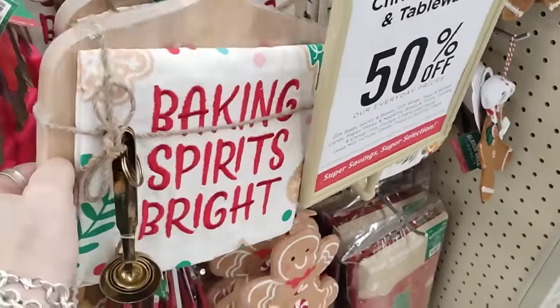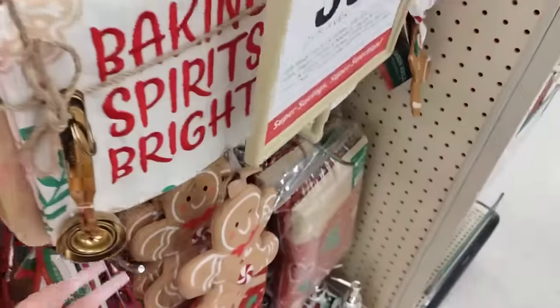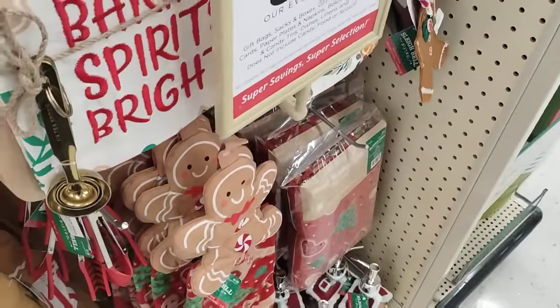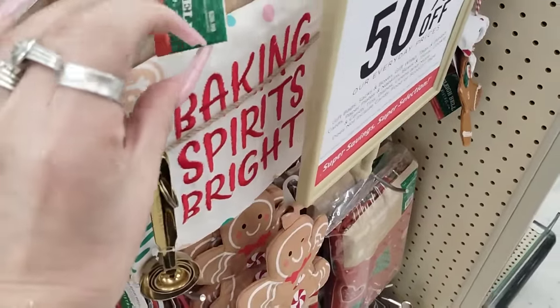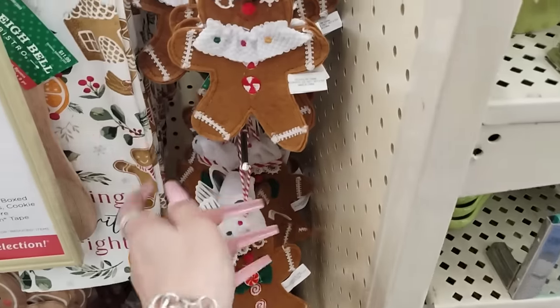Alright you guys, Baking Spirits Bright — and then you also have the Charcuterie board, and 50% off. They also have the little teaspoons. This is gonna make for really cute gifts. Let's check out the price — $26.99, so about $14, and I'm actually okay with that.